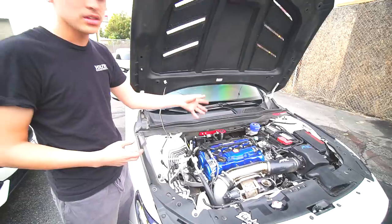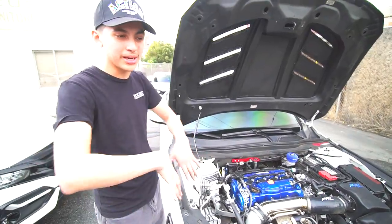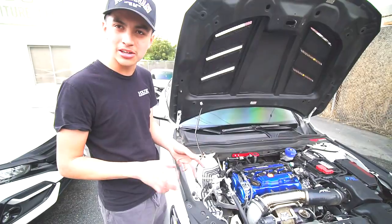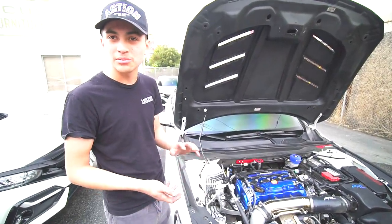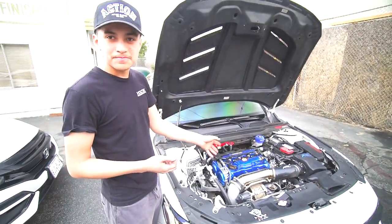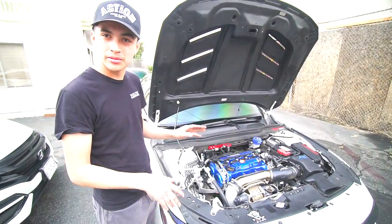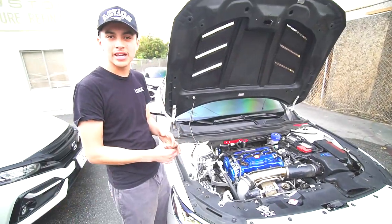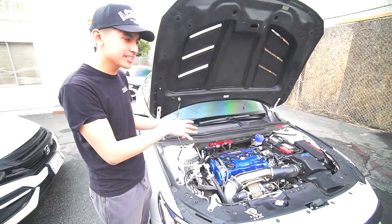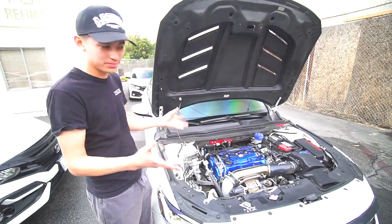On the transmission side, it has an Action Clutch Stage 5 pressure plate with an iron man disc — the entire plate is iron, hence the name. It has a lightweight flywheel that weighs about 17 pounds compared to the dual-mass stock flywheel which was around 34 pounds — a big weight difference. And everyone's favorite part: it has PPG gears one through five. We did it as a safety precaution after bad transmission experiences with the 1.5. As far as we know, this is the only Accord with PPG in it.